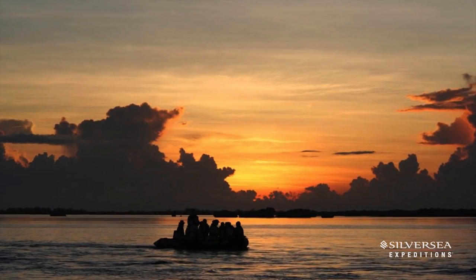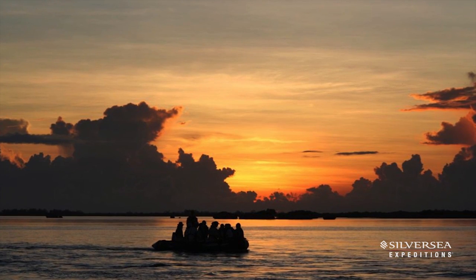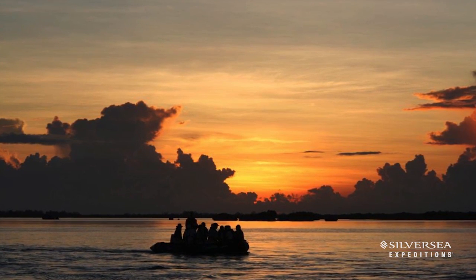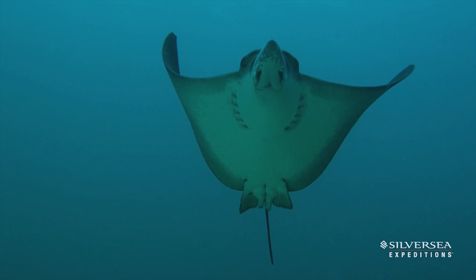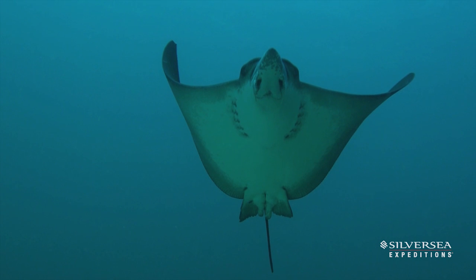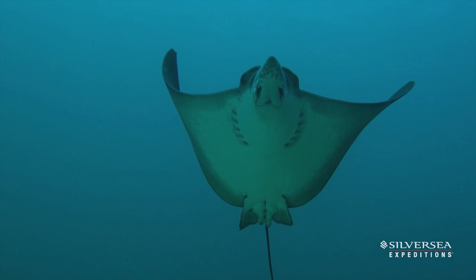One of the best activities that we get to do on Aldabra is drift snorkeling. We time the tides exactly right and at the start of the either outward flowing or inward flowing tide, we drop our guests at the entrance of the channel and then they gently drift on a three to four knot current either out or into the lagoon depending on the direction of the tide. You effortlessly glide over the reefs just seeing sharks and turtles and so many different fish species.